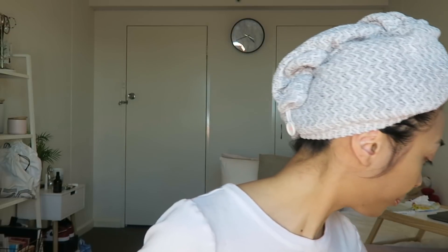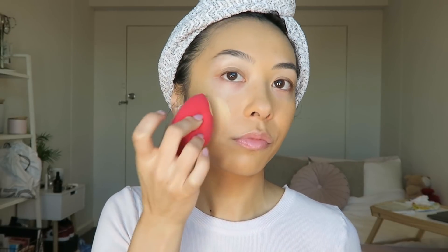I actually forgot to take out my nose piercing, so I'm just going to take that out now — I always make sure to remove it because I hate getting makeup on it. I'm going to mix in the NARS Natural Radiant Longwear foundation in Stromboli — this is my favorite foundation.